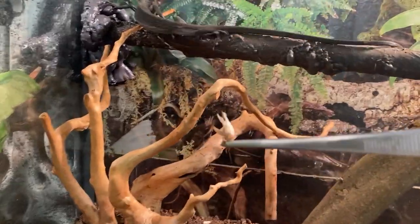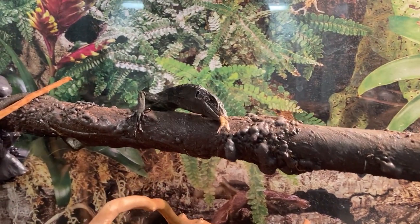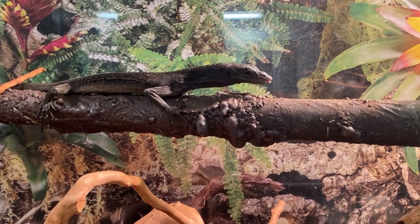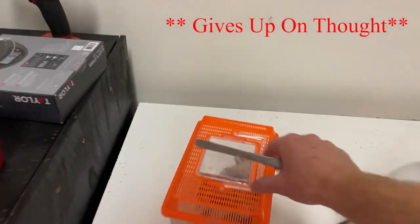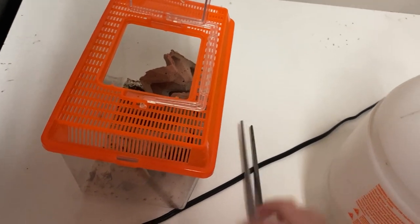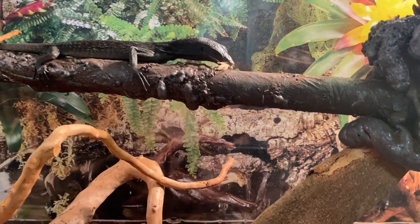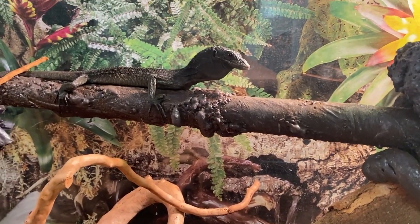Let's see if he wants to take a cricket. With these types of lizards, the way to their heart is food — that's the simplest way to get them to tame up. There we go, took another cricket. So that's something I've been doing to try to tame him up, so that he gets comfortable with my hands being around them.